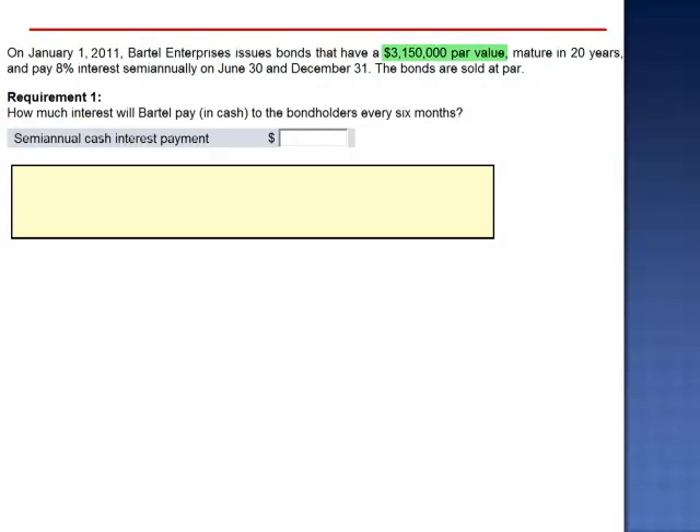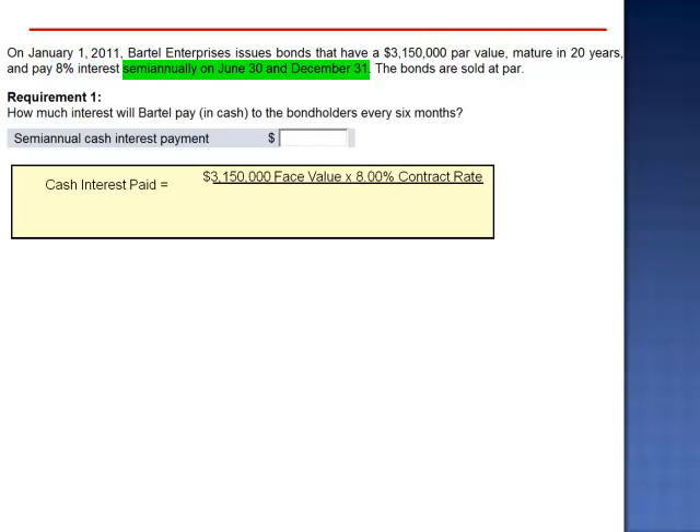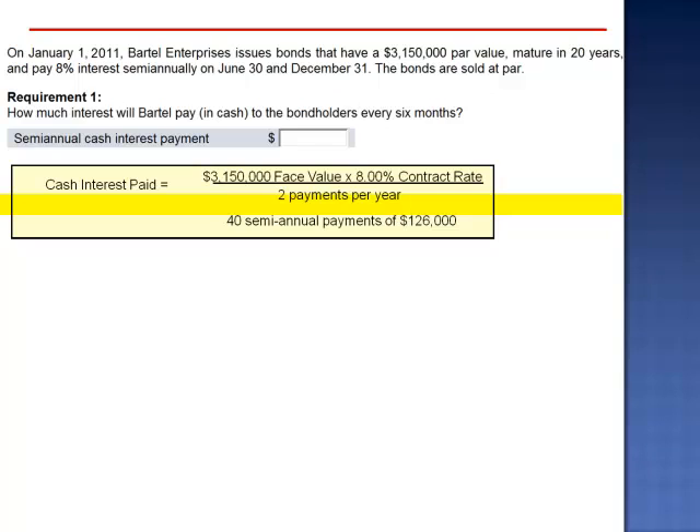To calculate the semi-annual payment, we take the face value, $3,150,000, multiply it by the contract rate, 8%, and divide by the number of payments per year, two payments per year. Every six months, Bartel Enterprises will pay a total of $126,000.